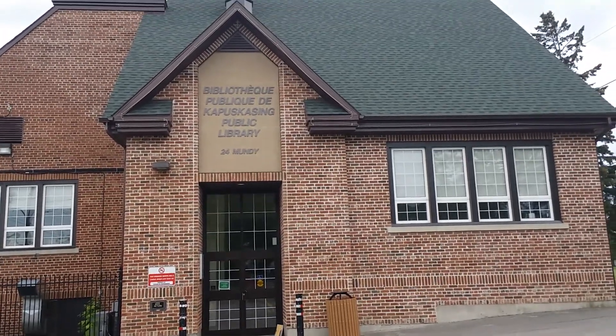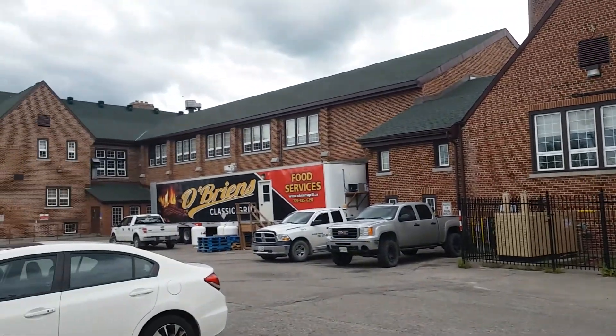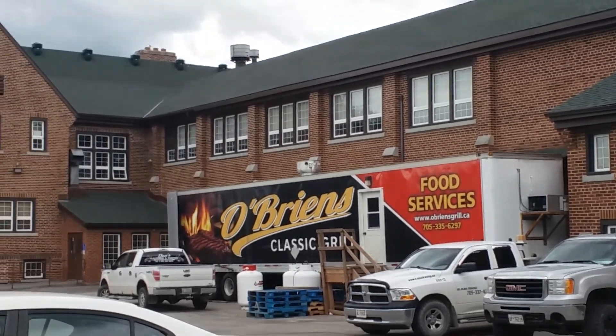I'm still in Kapuskasing. This is the library in Kapuskasing here. Just taking a look at the surrounding area here. That's my car. I'm planning on eating there at O'Brien's today.